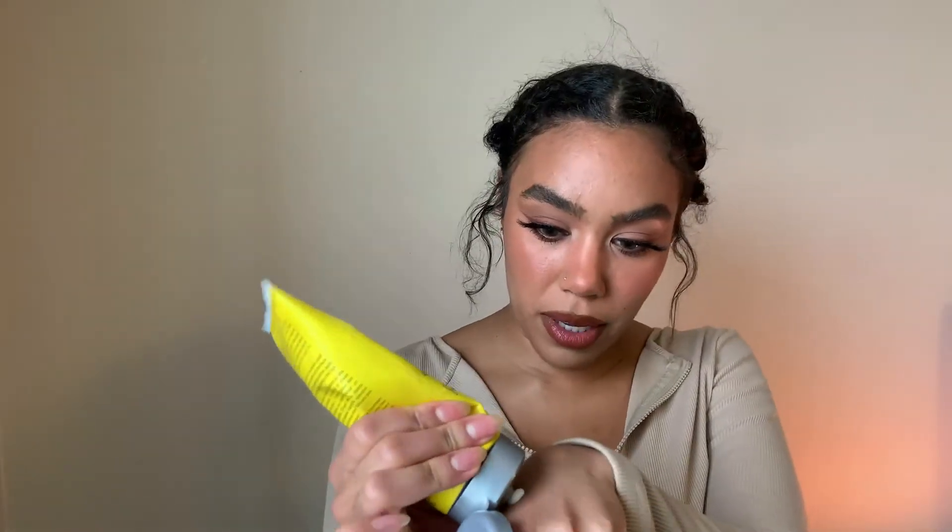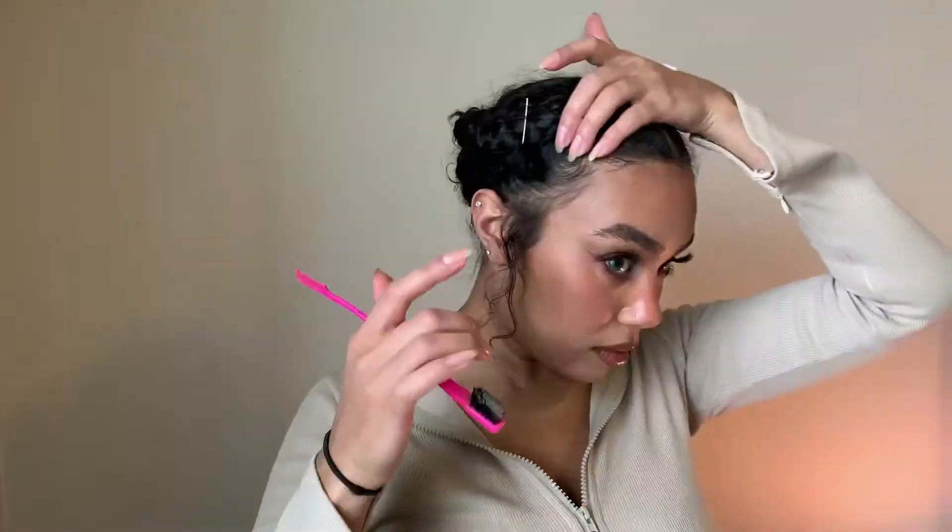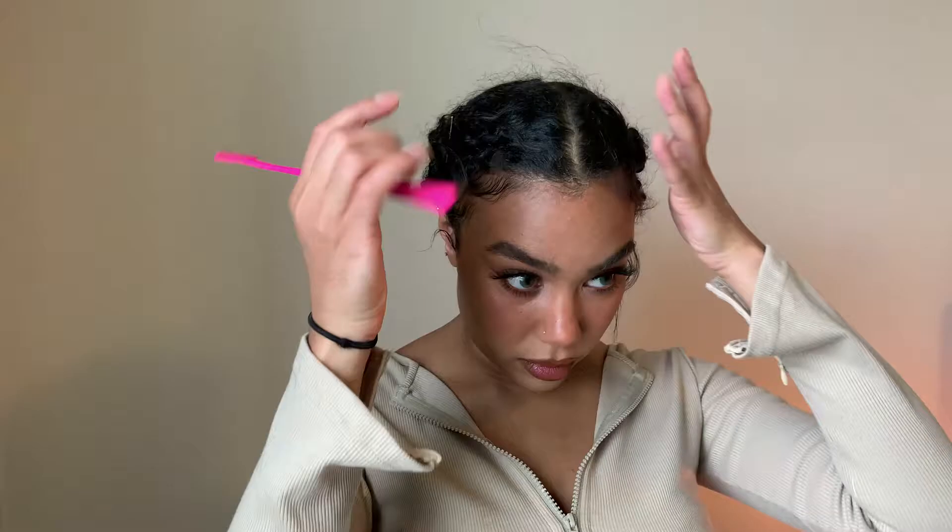I love to have defined baby hairs and edges, so I'm going to use my Got2b Glued. I'll just take a bit on the back of my hand and define my edges — nothing too crazy, just making my baby hairs look cute.